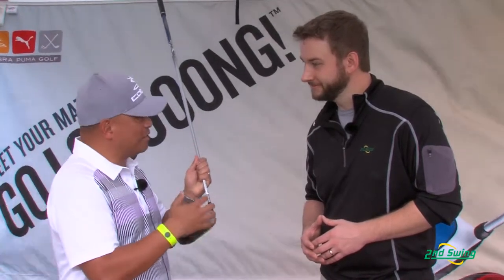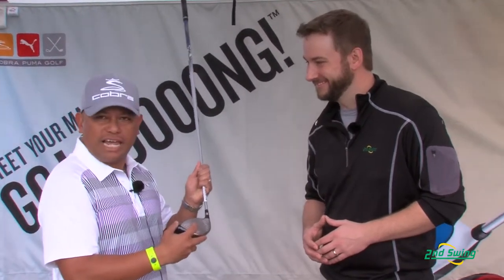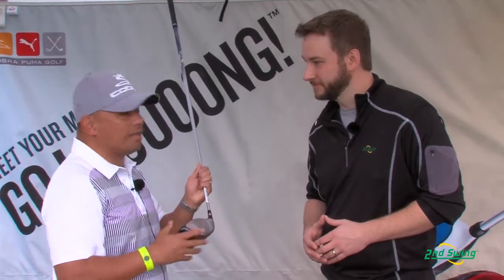So when you miss it off-center — because we all do — you're going to notice a lot more saved distance because it's going to resist twisting, and it's going to deliver more speed and more on-line trajectory.